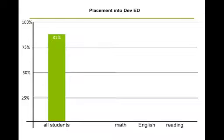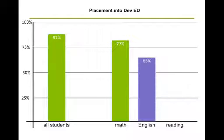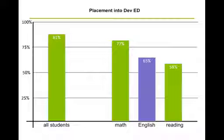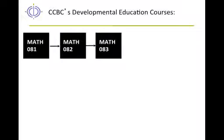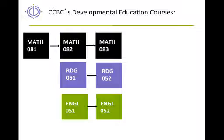Eighty-one percent of our students are placed in at least one developmental course. Math gets the largest percentage at 77 percent, English next, and reading slightly less. The math department offers three levels of developmental math, the reading department two levels of developmental reading, and English offers two levels of developmental writing.